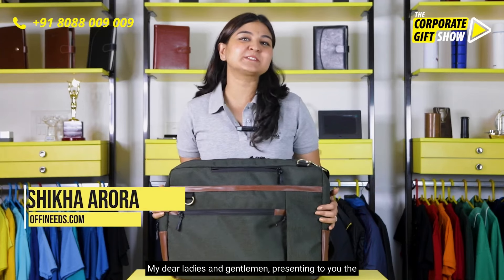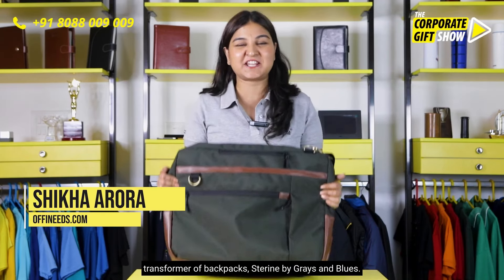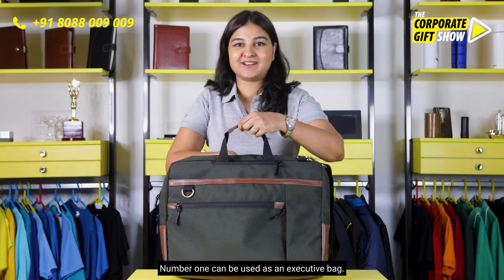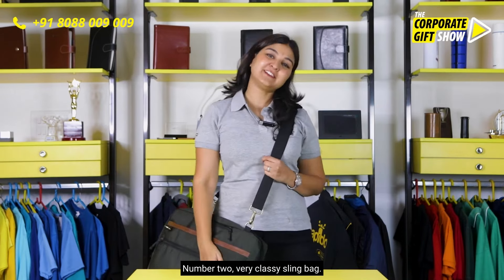Ladies and gentlemen, presenting to you the transformer of backpacks — the Sterine by Greys and Blues. Why do I call it a transformer? Let me show you. Number one, it can be used as an executive bag. Number two, a very classy sling bag.